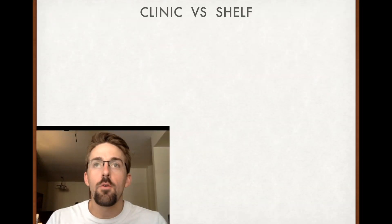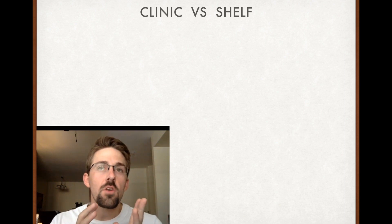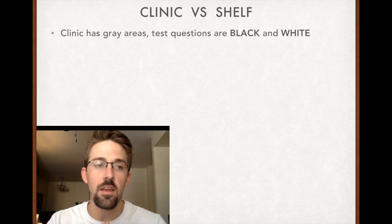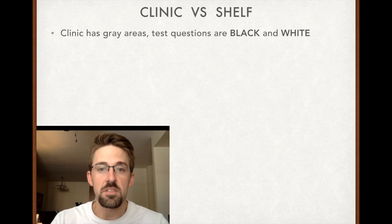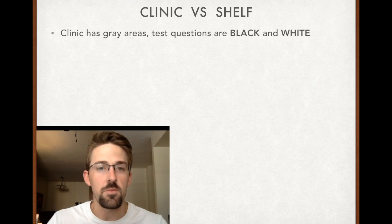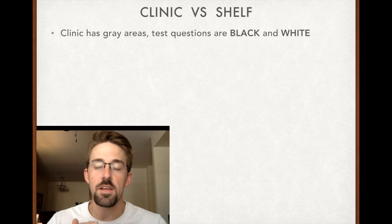Let's talk about what you see in clinic versus what you're going to see on the Shelf. The clinic is going to have gray areas, but the test has to be black and white. You're going to see patients in clinic that, based on a textbook, either don't have a disease or do have it when they actually don't. Don't fool yourself by saying, 'I saw a patient one time with X, Y, and Z and it didn't turn out that way.' That's too subjective — they can't test that way. Everything they test has to be objective.